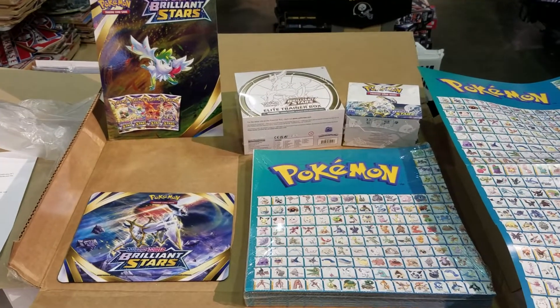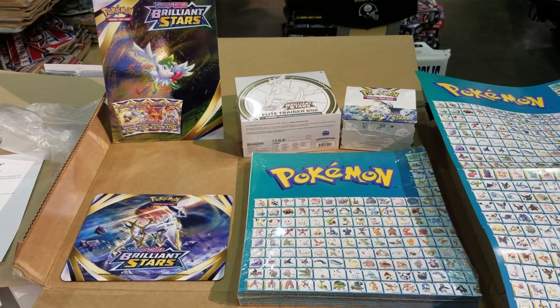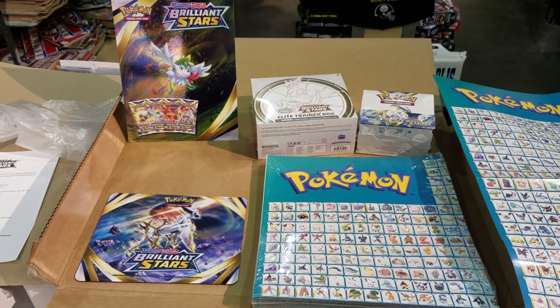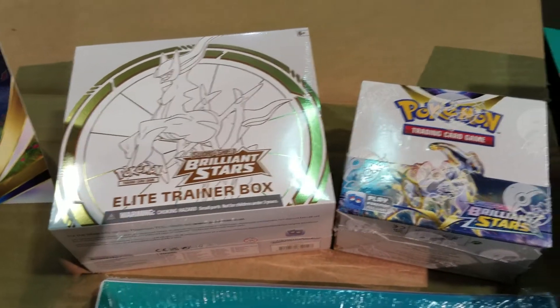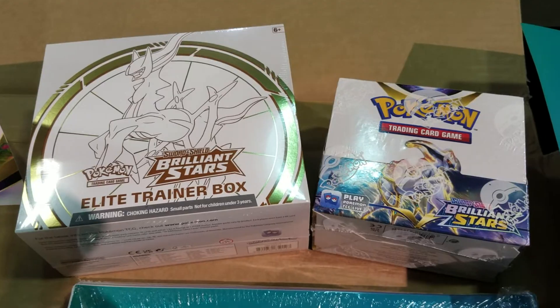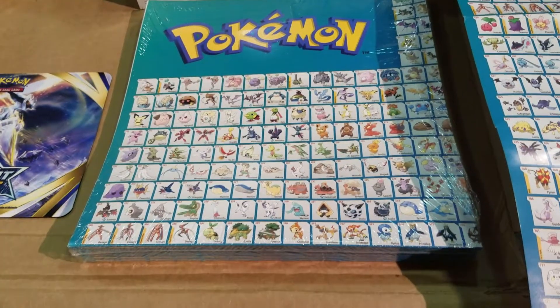Okay folks, back to today's product review for CJ Sports Collectibles and More. Today we are talking about the highly anticipated Sword and Shield Brilliant Stars set from Pokemon. I'll zoom in real quick — you've got the Elite Trainer Box, the Brilliant Stars booster boxes here, and we've got this stack — this is so cool — got these free posters and some other promotional items here.